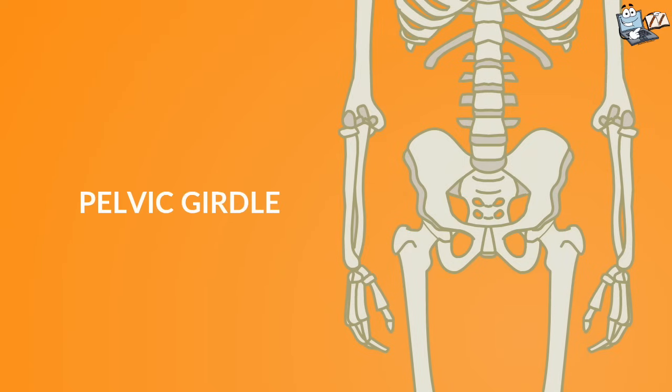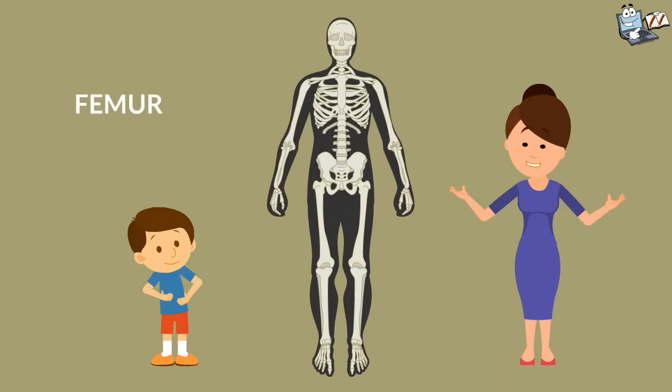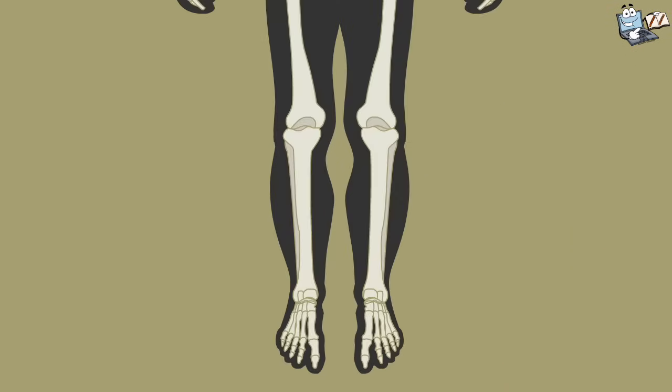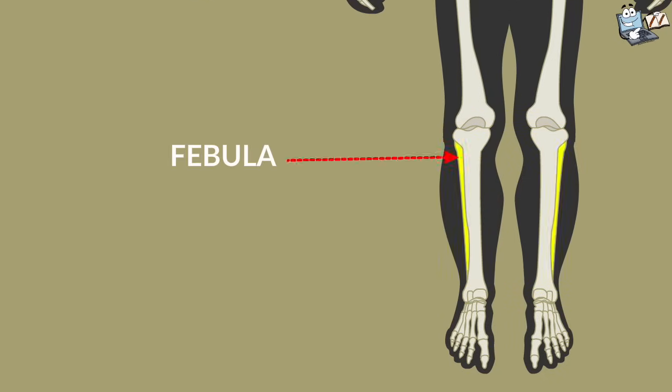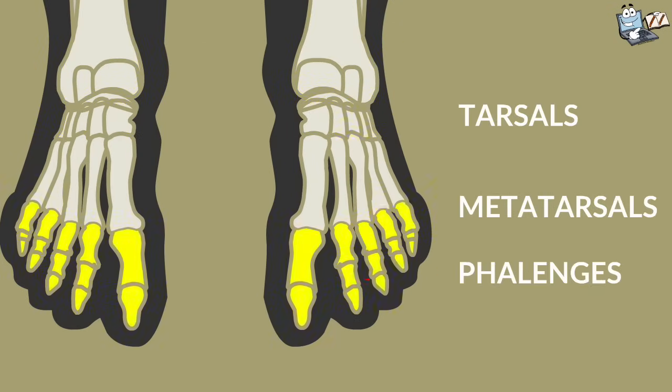This is the pelvic girdle. It protects the bladder and uterus. The longest and strongest bone in our body is the femur. And these two bones in the lower leg are the fibula and tibia. These over here are the tarsals, metatarsals, and phalanges.